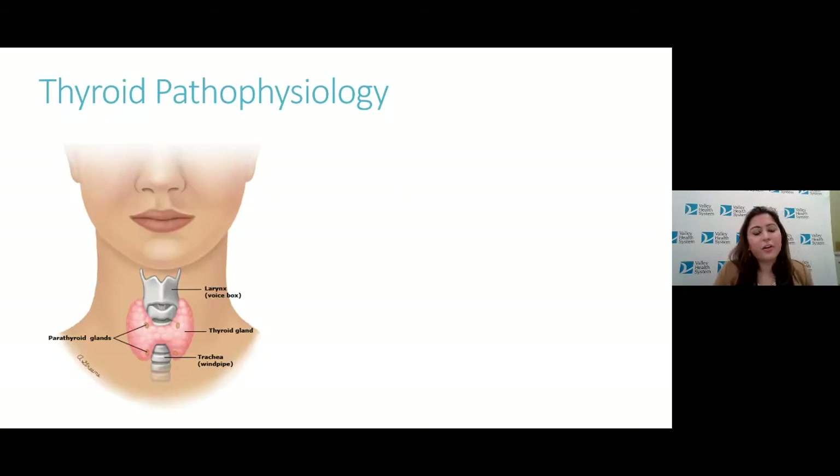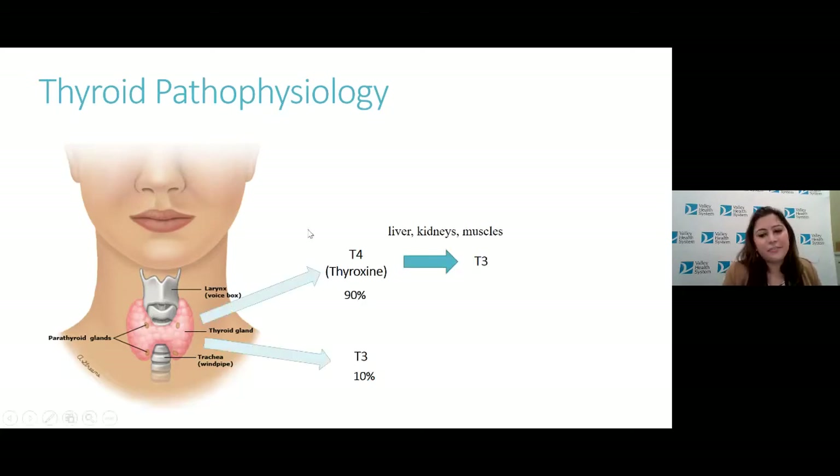I want to start off by talking a little bit about the physiology of the thyroid. The thyroid is a butterfly-shaped gland that sits at the base of the neck, below the larynx — the voice box. It makes thyroid hormone, T4 and T3. 90% of the thyroid hormone it makes is T4, and 10% is T3. T4 can then be converted to T3 in your peripheral tissues — in your liver, kidneys, and muscles.